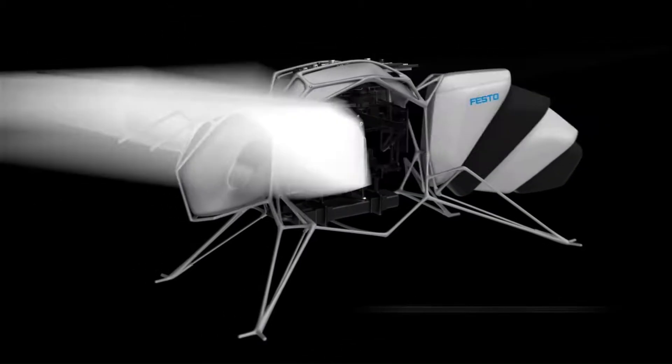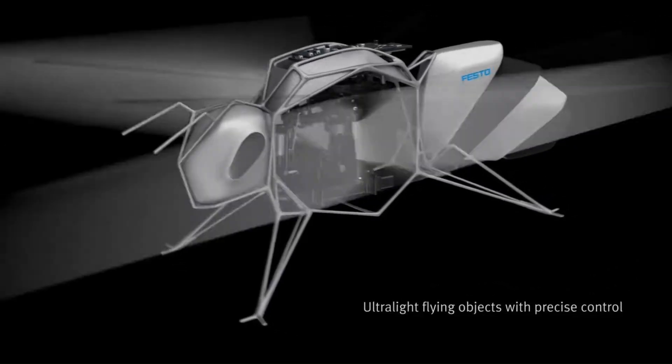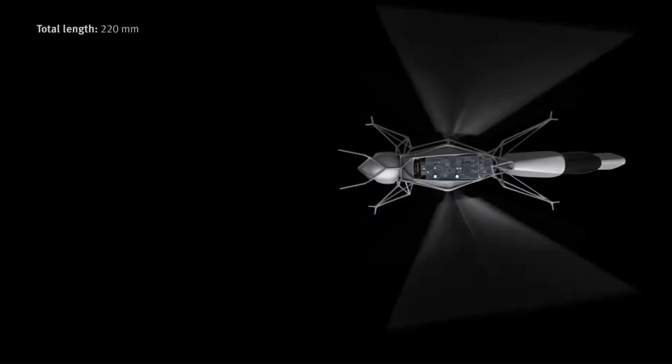Would you like to know more about specific aspects of the Bionic B, such as its technology, applications, or the challenges faced in its development?